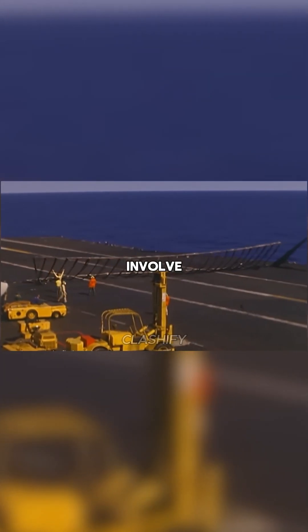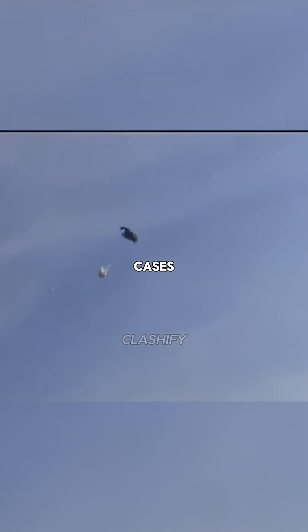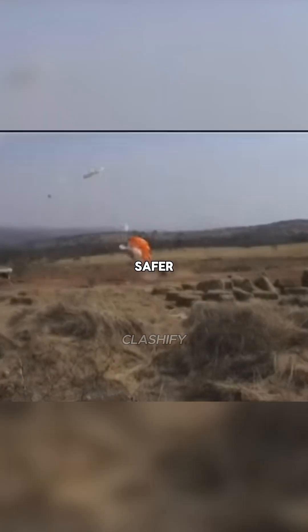The best chance of survival would involve deploying the carrier's emergency barrier, a net designed to catch even heavy planes. But even if the bomber stopped in time, it would sustain severe damage, likely writing off the aircraft. In most cases, ejecting from the plane would be a far safer option.